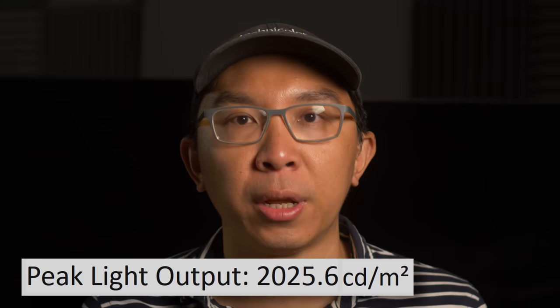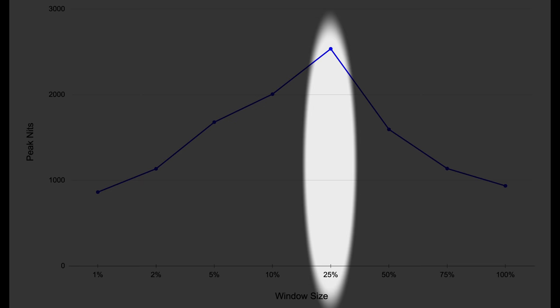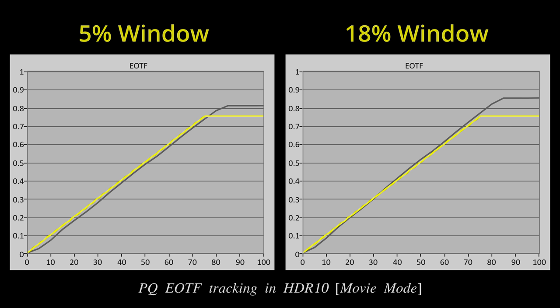In HDR mode, peak brightness on our TCL C845 review unit measured 2,000 nits on a 10% window after calibration to D65 white point, and more than 900 nits full field. On a 25% window, peak brightness could even go up to 2,600 nits. While higher light output is always welcome, the peak brightness is not largely stable, and even though the C845's PQ EOTF tracking was relatively accurate in midtones on a 10% window, the HDR10 tone curve would fluctuate depending on window size, similar to what we observed in SDR.